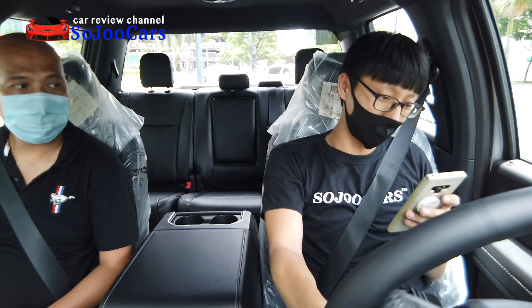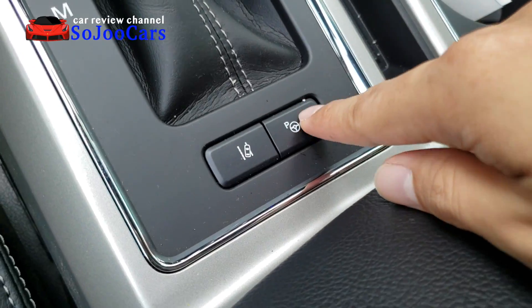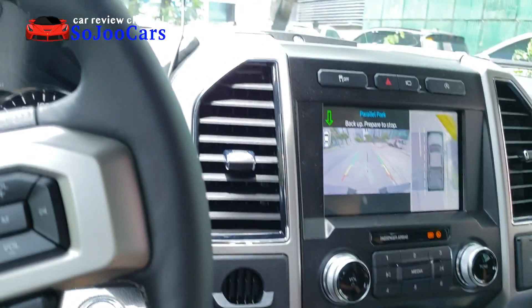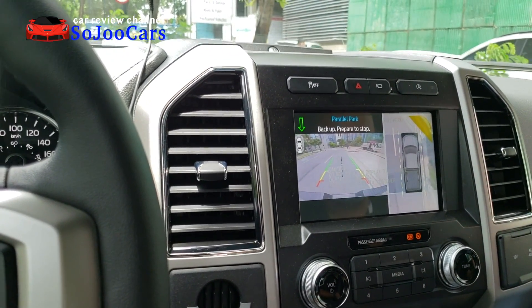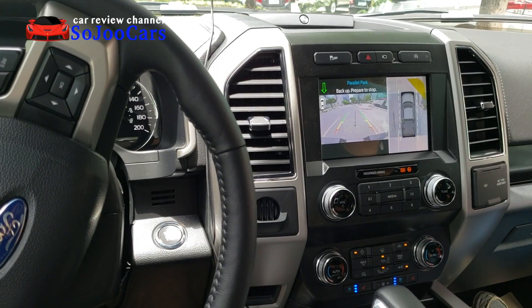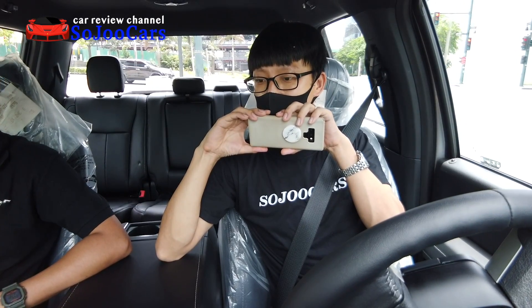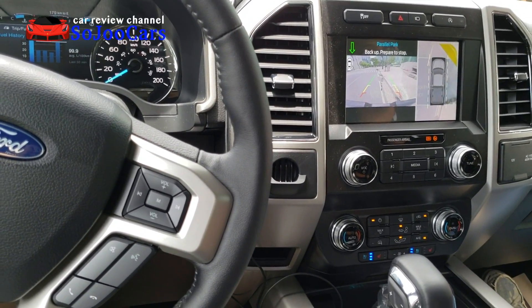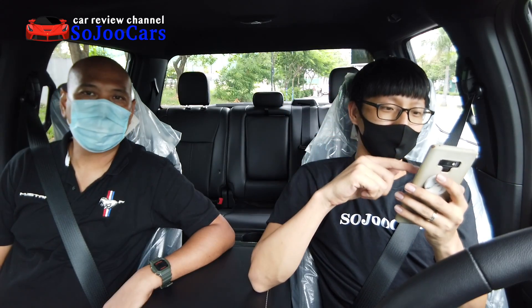The steering wheel feel is very soft. Now we're going to try parallel parking. I pressed Active Park Assist. It says 'release steering wheel' — I released it, shifted to reverse, and let go. It says 'let back up, prepare to stop, let go of the brakes a little.' It stopped because we were about to hit the curb — we need to find a bigger space.